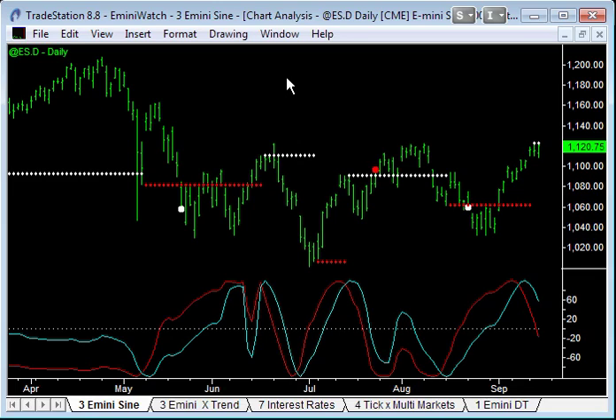On my daily chart using the Better Sine Wave Indicator, we've come into a cyclical turning point here. The last couple of days, that's signaling that we're reaching some kind of cyclical top on this time frame. What I like is confirmation when we get a cycle in a higher time frame coinciding with a trend move on the lower time frame.